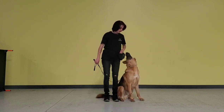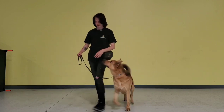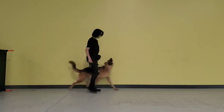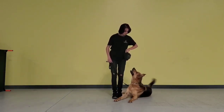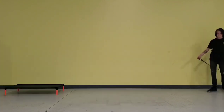This is the positioning for the sit, so he's nice, right by my side, pointing forward parallel with me. I give him a free command. This is the positioning for a down. He's a little crooked because of his back hips, but I don't mind. I never tried to train that out of him — I think he's kind of cute.